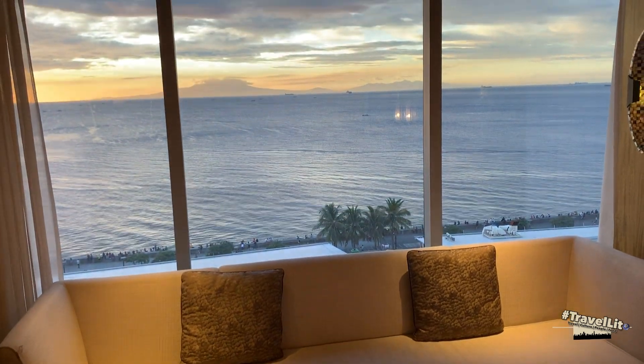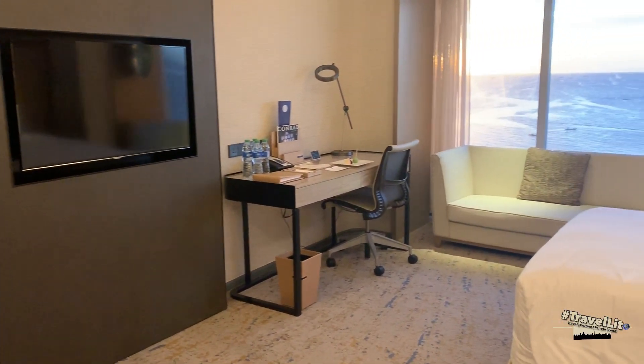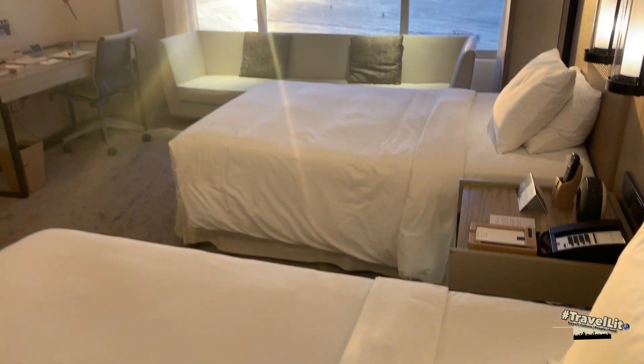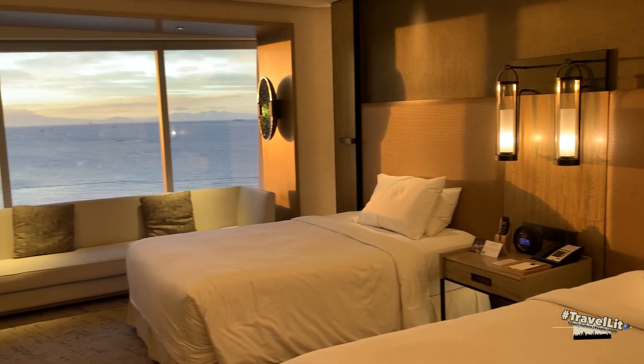This is now the second room. The size and design of both rooms are the same — only the view is slightly different. Luckily, I got the view of the sunset in this room. With the help of the lights in this room along with the brightness of the sunset, it makes this room beautiful and absolutely relaxing.